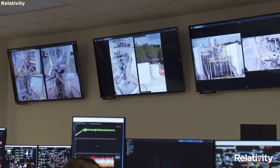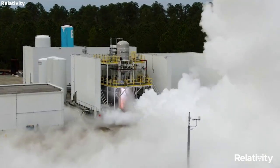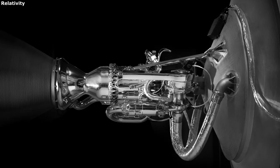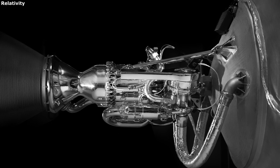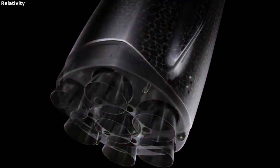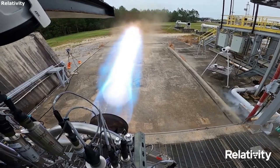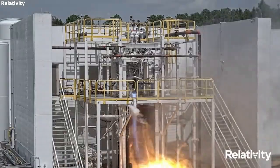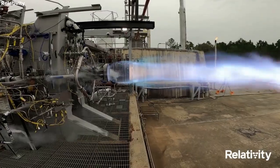Currently, Relativity Space is working on and developing three engines named EON-1, EON-R, and EON-VAC. The EON-1 and EON-VAC are smaller engines built for the company's Terran-1 launch vehicle. The EON-R is bigger and used for Relativity's future launch vehicle named Terran-R. Relativity points out that these three engines are 3D-printed, enhancing mission reliability by reducing part count in engine combustion chambers, igniters, turbopumps, reaction control thrusters, and vehicle pressurization systems.